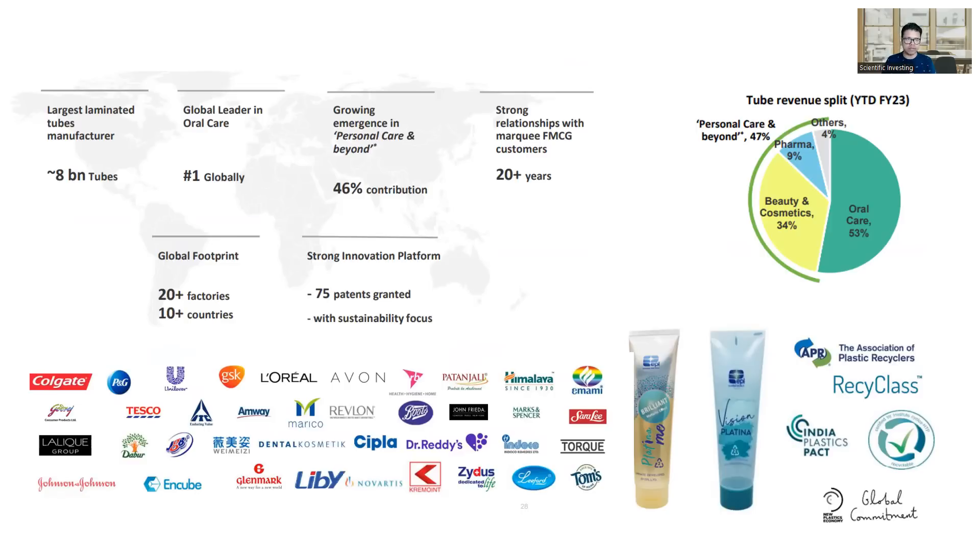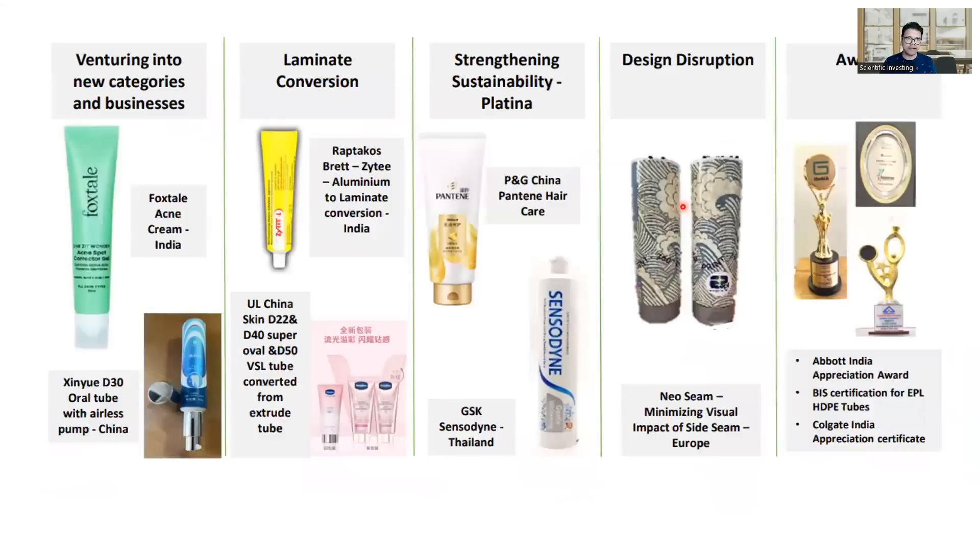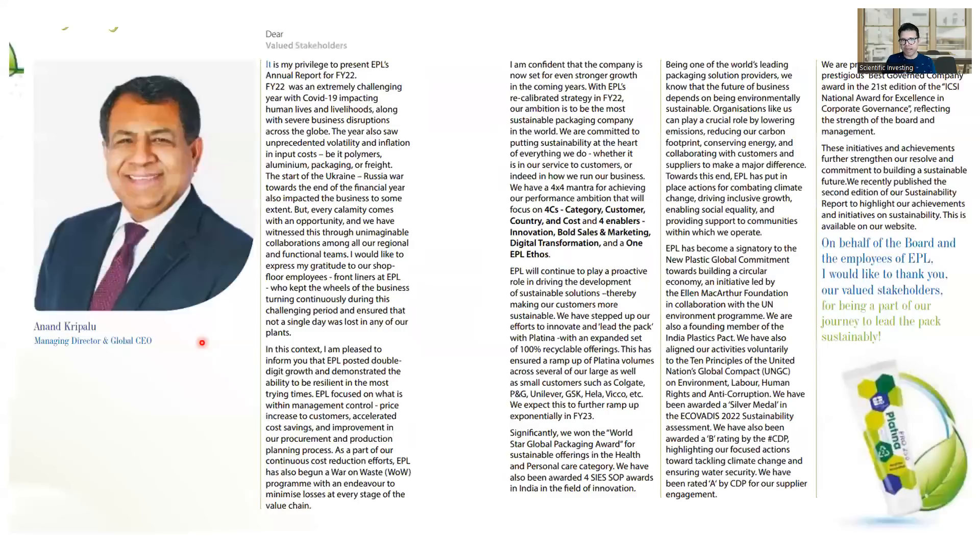They are a global leader in oral care and have slowly gotten into other segments like beauty and cosmetics, pharma, and personal care. You can see it is now evenly balanced — earlier it was primarily oral care but they have diversified. Most companies in the FMCG world are their clients. They do a lot of process work, a lot of innovation in terms of new technologies, and if you read their annual reports they have a quite good number of patents. A very good company in that regard.